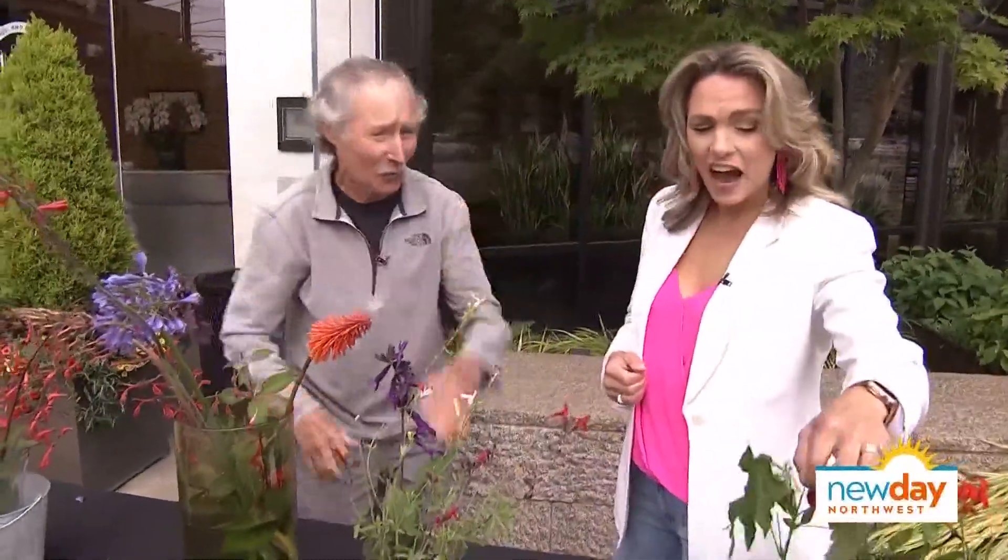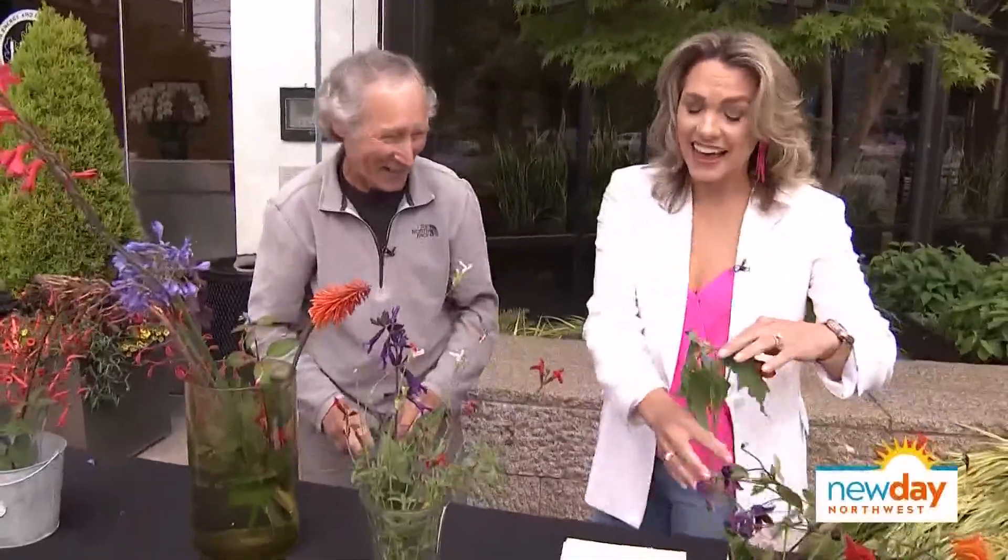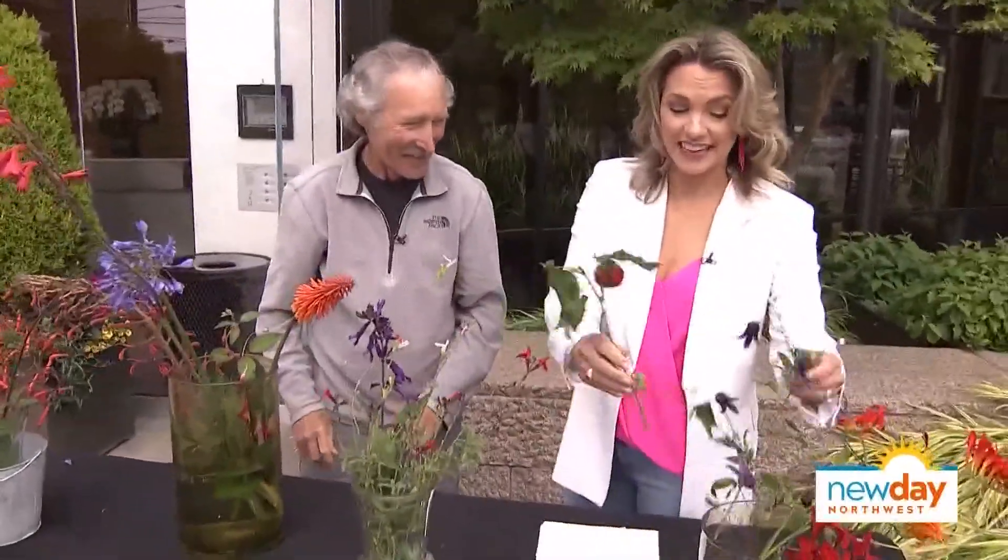The other one is Anna's hummingbird — it's bigger, and its whole head and gorget are bright red right now. They come right up in front of you and just sit in front of you if you wear a red sweatshirt or something. I had one try and stick its beak in my ear once — it was very irritating. I was trying to enjoy a Brussels sprout casserole. That is kind of amazing, actually.